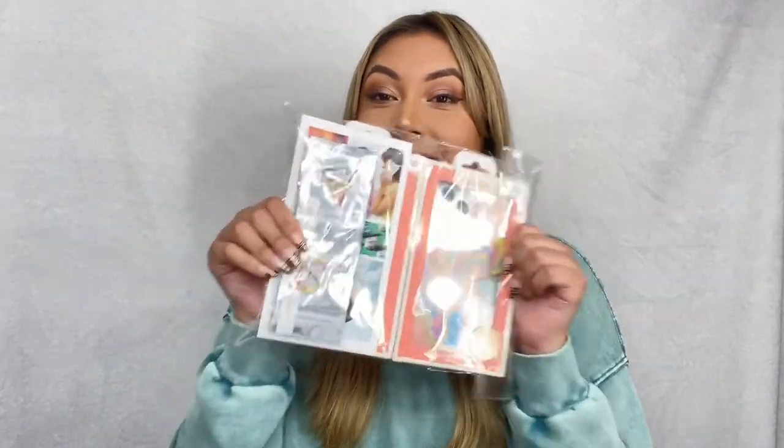Now that we've heard all the great things about this tech accessory brand, let's get right into the video. Here I have my phone cases along with some stickers that they also have on their website if you want to check that out. Let's go ahead and open these one by one.